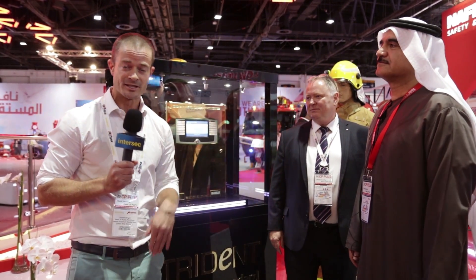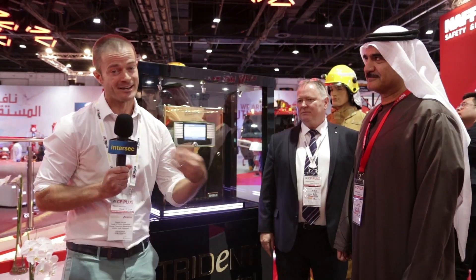We're live from the NAFCO stand, Intersec's founding sponsor. It's the largest stand here at Intersec 2019. They've been at Intersec every year since 1999. I'm with engineer Khalid Al-Khutib, the CEO of NAFCO, and Kevin Swan, the managing director of Kentec.